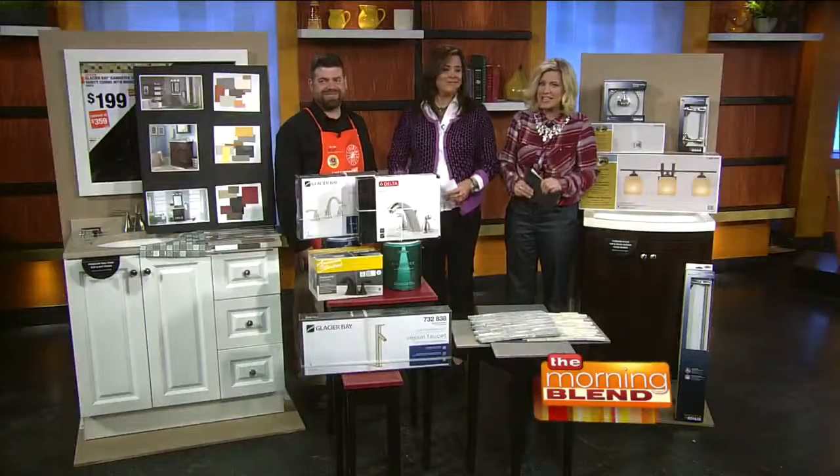Welcome back to The Morning Blend. The style of your home speaks a lot about your character. What is your bathroom saying about you? Whether it's a simple refresh or full remodel, you can have your dream bathroom. Kurt Frizzvold is back from The Home Depot to share his expertise and some easy ways to upgrade. Good to see you again. Good to be here.